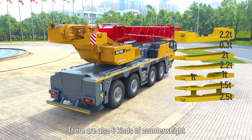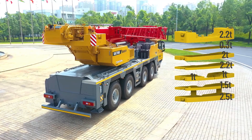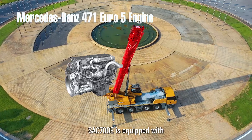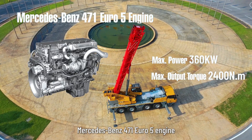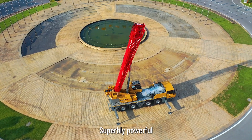There are also 6 kinds of counterweight combinations for you to choose from. The SAC700E is equipped with a Mercedes-Benz 471.05 engine — superbly powerful.